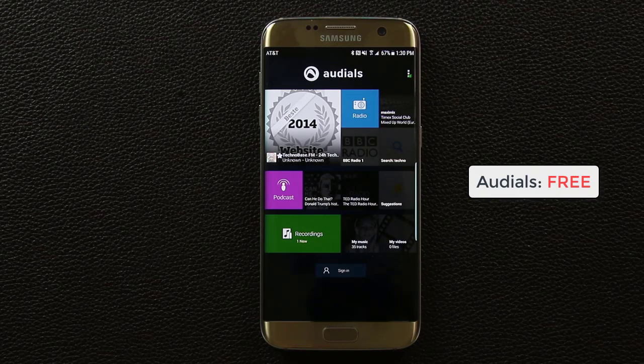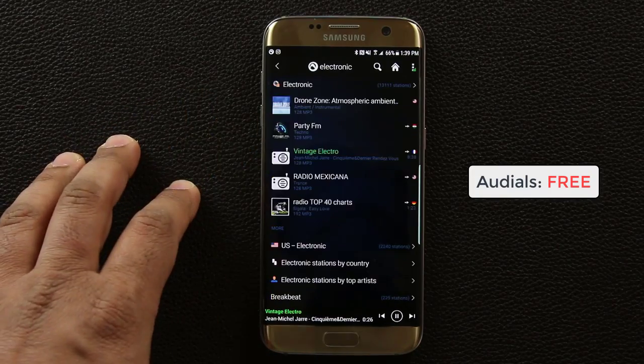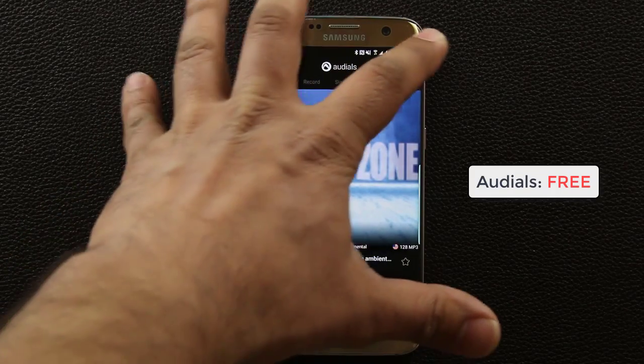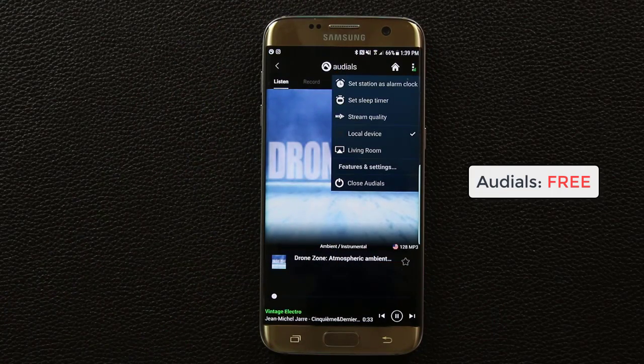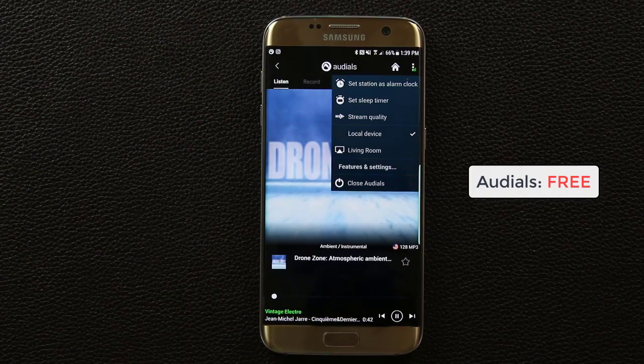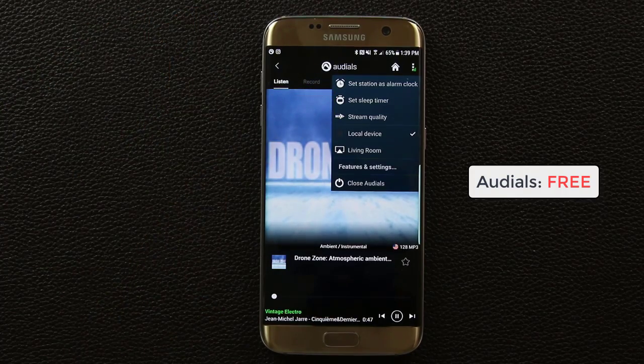One more thing to show you: if you go into one of these stations, you can set that station as your alarm clock so you wake up to your favorite radio station. You can also set a sleep timer so it plays until you go to sleep — 30 minutes, 50 minutes, or whatever you like. OutIsles is free to download, so go grab it.